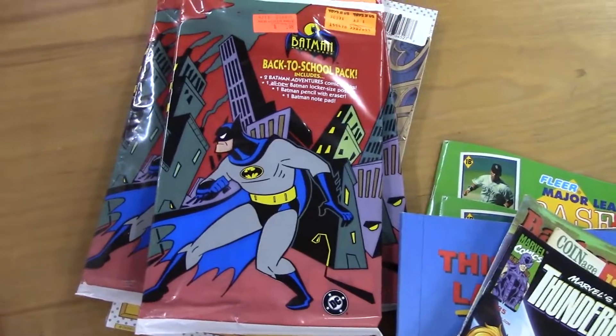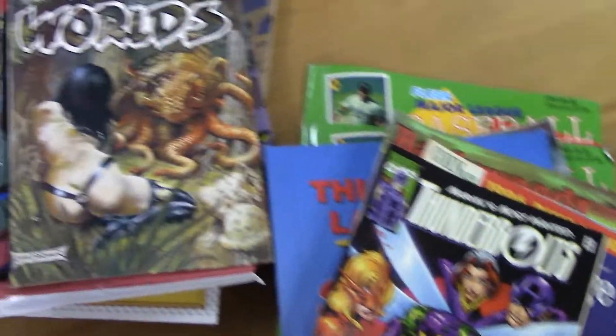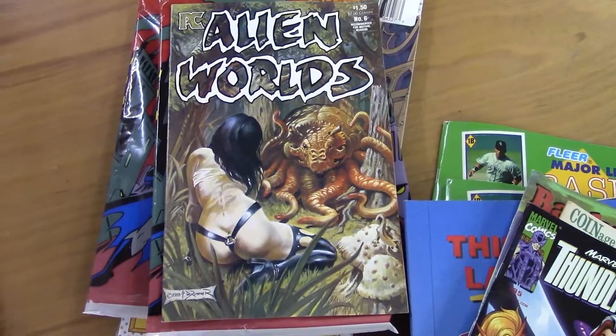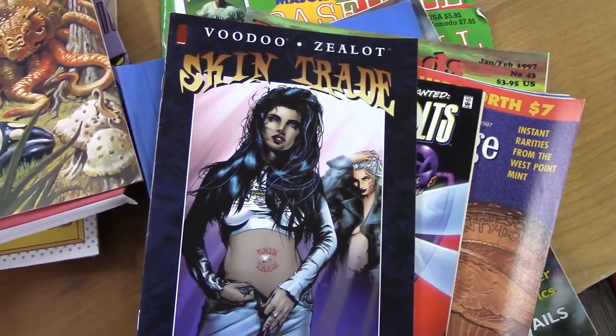Issue 21 — that was 21 on that one. Still pretty cool. I love those PC Alien Worlds books — used to be in 50-cent boxes, now they're kind of hard to get. Then I've got Voodoo and Zealot — not real thrilled about that.